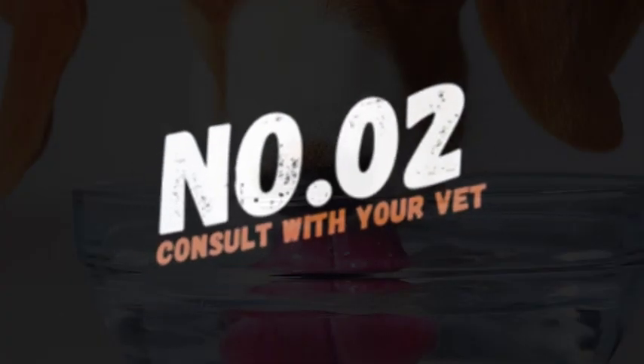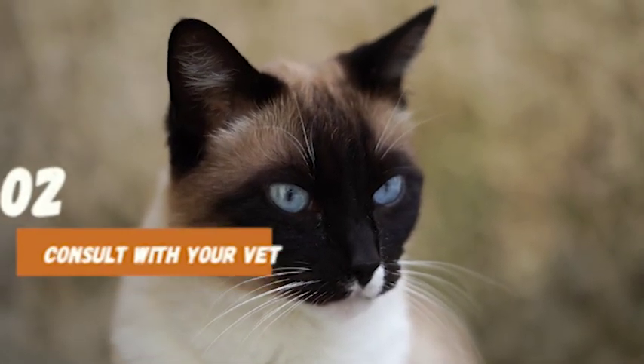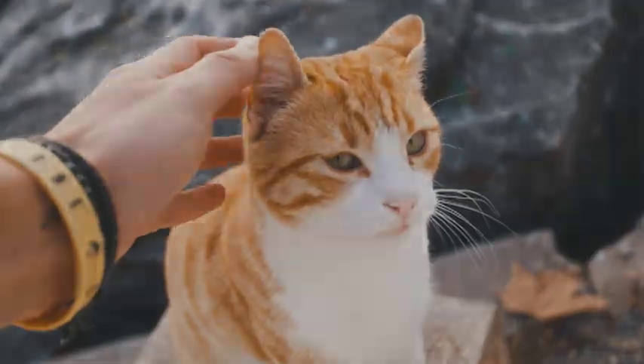Number 2: Consult with your vet. If your cat's fear of loud noises is severe, it's important to consult with your veterinarian. They can provide you with additional advice and medication if necessary.